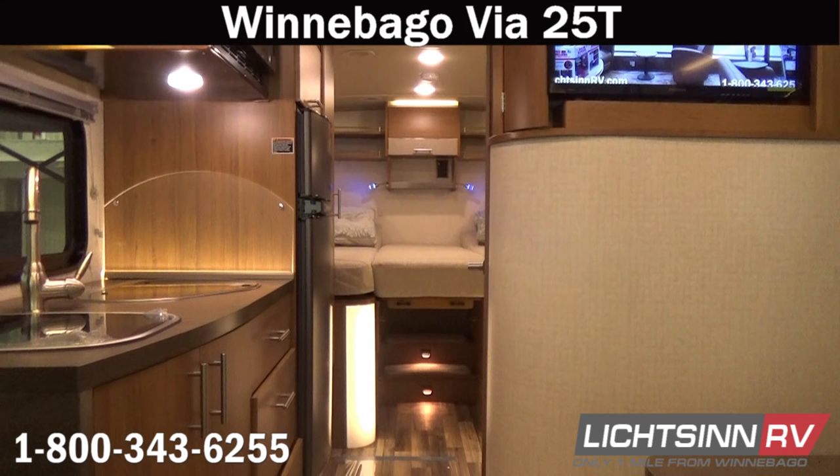Thank you for visiting Litson.com and for the opportunity to showcase the fuel-efficient Winnebago Via 25T on the Mercedes-Benz Sprinter chassis estimated to achieve 15 to 17 miles per gallon highway. It's available here at Litson RV, America's closest dealer to Winnebago Industries, located only one mile north of the Winnebago, Itasca, and Winnebago Touring Coach Division of Winnebago Industries right here in Forest City, Iowa.